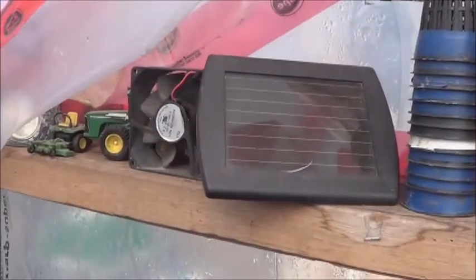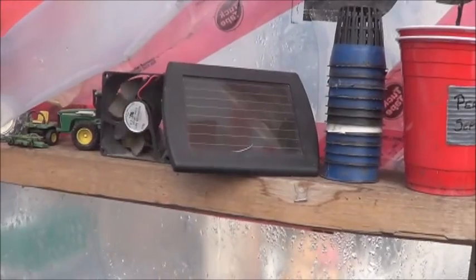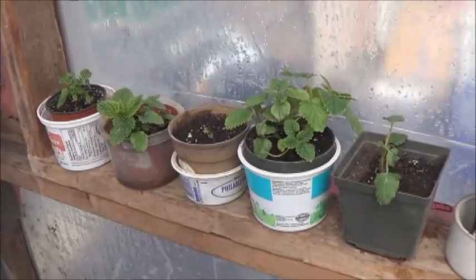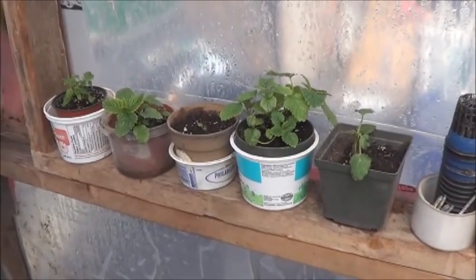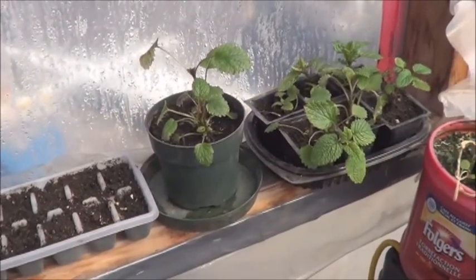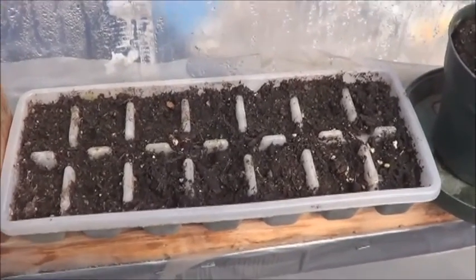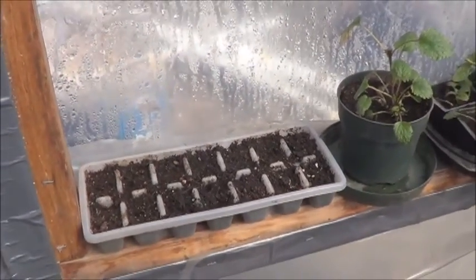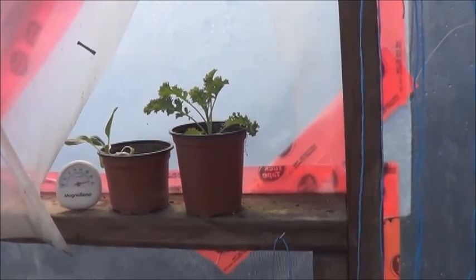That little solar fan I built is still working. Through the camera it looks like it's going a lot slower than it is, but I assure you that puppy's cruising. On all my window ledges here I've got some little cuttings — clones, I like to call them. Some lemon balm here, some lemon balm over there. Found some seeds in an envelope marked cantaloupe, so I figured I'd give those a try. Got a kale and a bok choy sitting up there — they seem to be doing just fine.